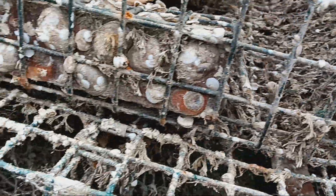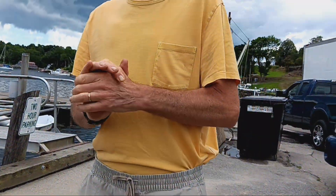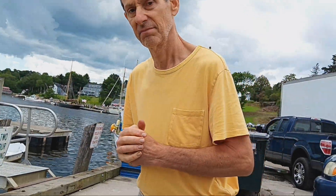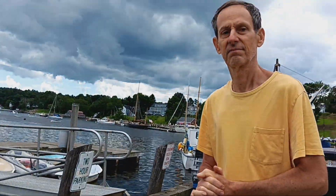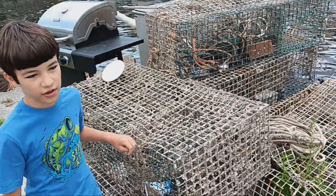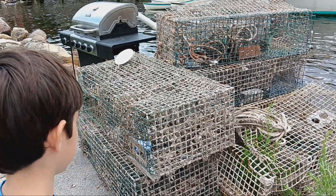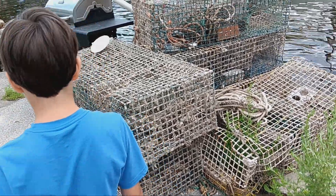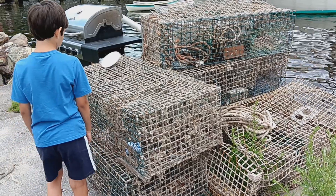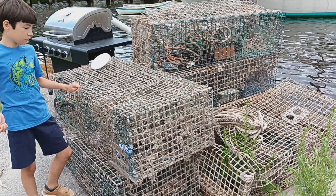They trap the lobsters. Liam, do you want to explain the fishing process for the lobsters? Well, first the fishermen go out and see what they can catch. They come back and sell it. But how do they catch it? What do they do? Do they dump that in the middle of the water somewhere? But how do they find those later on when they want to pick them up?